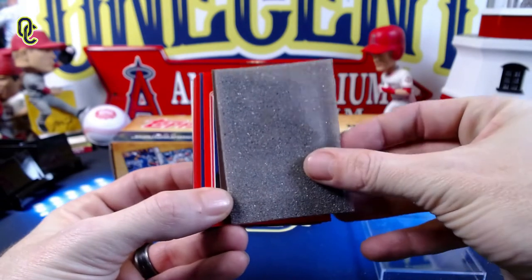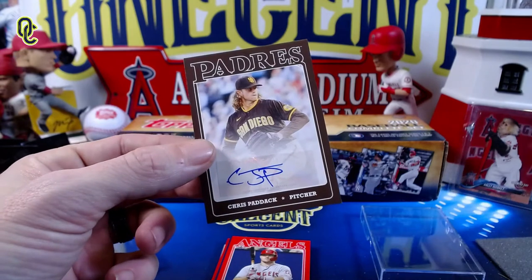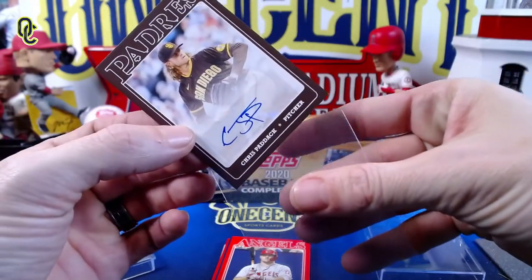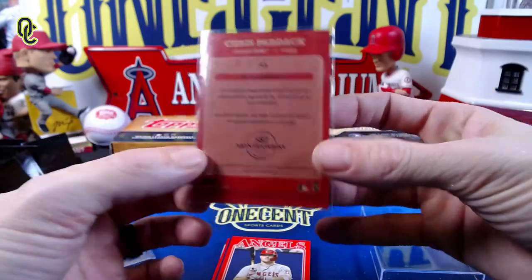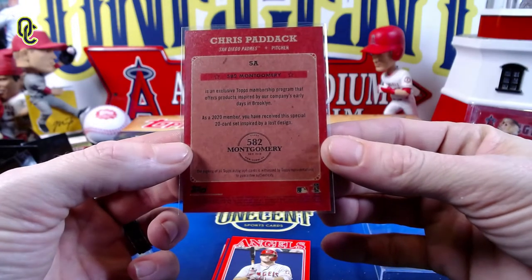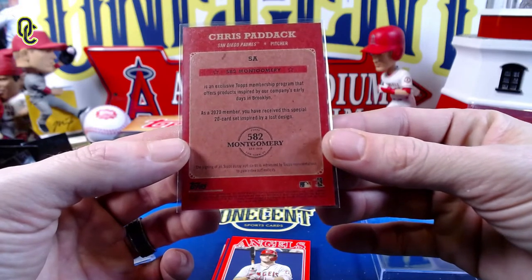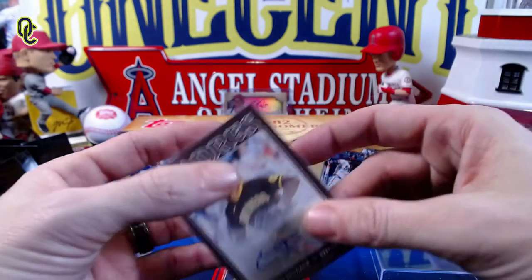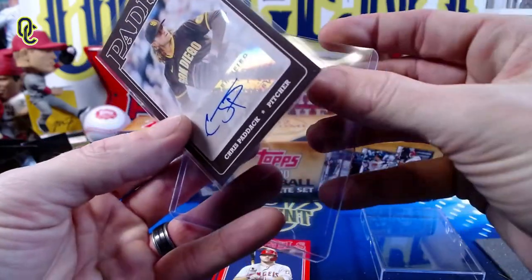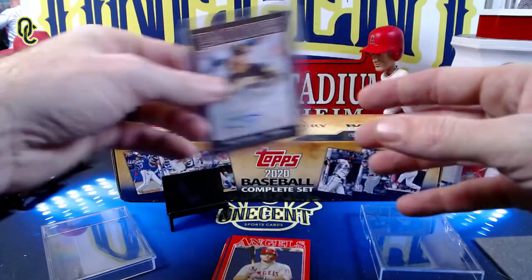Our first card is — we do get an auto! We get a Chris Paddack auto right off the bat, from the Padres. Very cool. Here's what the back of the card looks like: '582 Montgomery Club is an exclusive Topps membership program that offers products inspired from our company's early days in Brooklyn. As a 2020 member, you have received this special 20-card set inspired by a lost design.' We get a nice Chris Paddack auto here — I'll keep that one for my personal set.